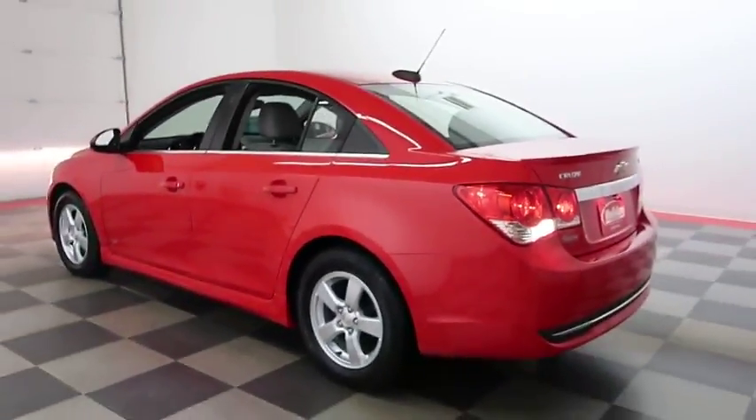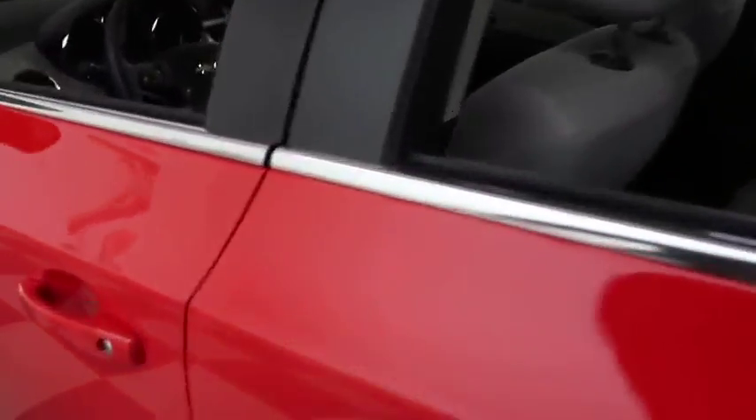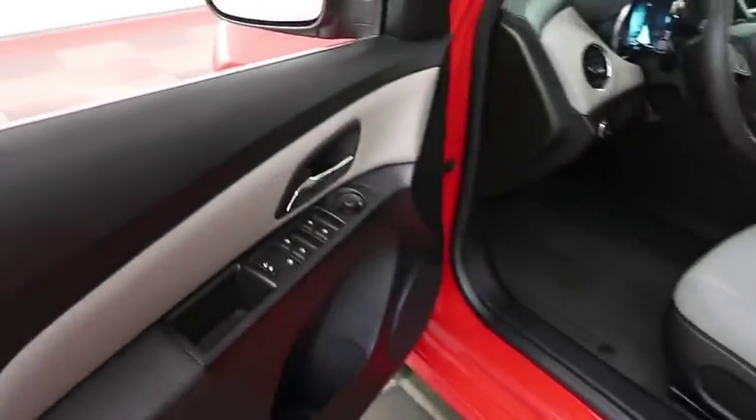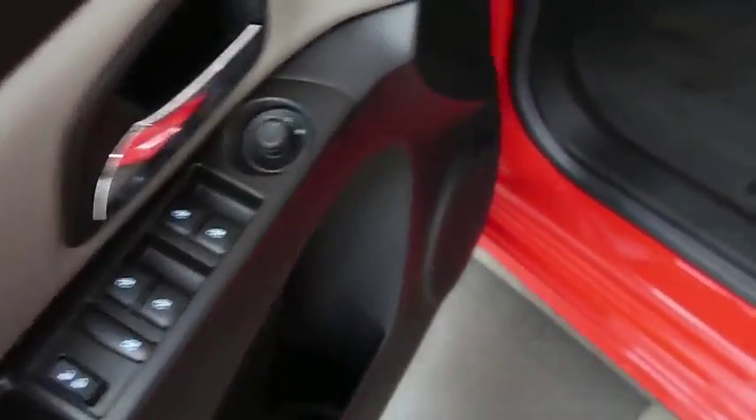The reason I'm showing you this Cruze today is because I would like for you to see all angles of this before you schedule your test drive or before we ship this out to you. You have your usual power amenities on the driver's side door, and there are carpeted floor mats here.